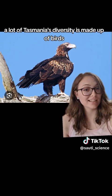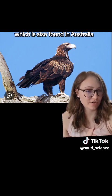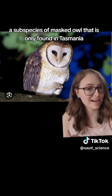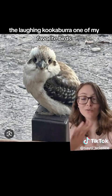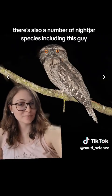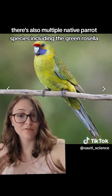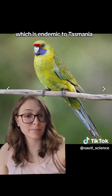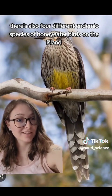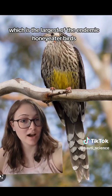Quite a lot of Tasmania's diversity is made up of birds, including some raptors like the Tasmanian wedge-tailed eagle, which is also found in Australia, and the Tasmanian masked owl, a subspecies only found in Tasmania. There's also the laughing kookaburra, one of my favorite birds — they are so cool. There are also a number of nightjar species, including the tawny frogmouth, another favorite of mine. There are also multiple native parrot species, including the green rosella, which is endemic to Tasmania and a couple of the smaller surrounding islands. There are also four different endemic honeyeater species, including the yellow wattlebird, which is the largest of the endemic honeyeaters.